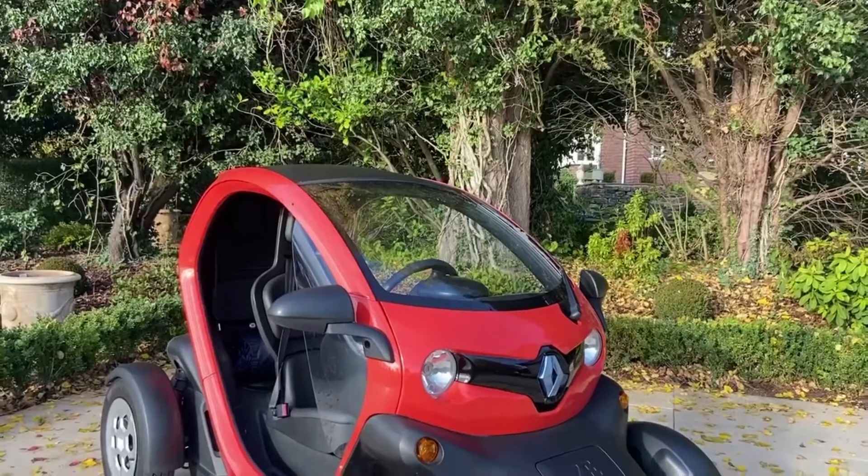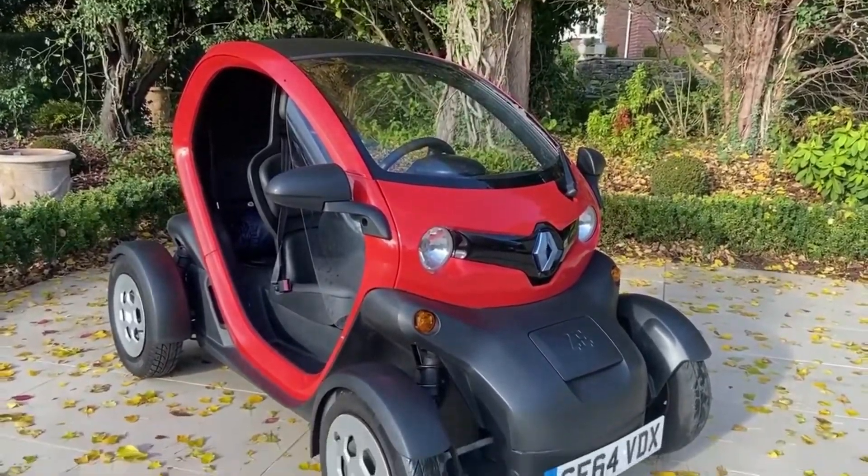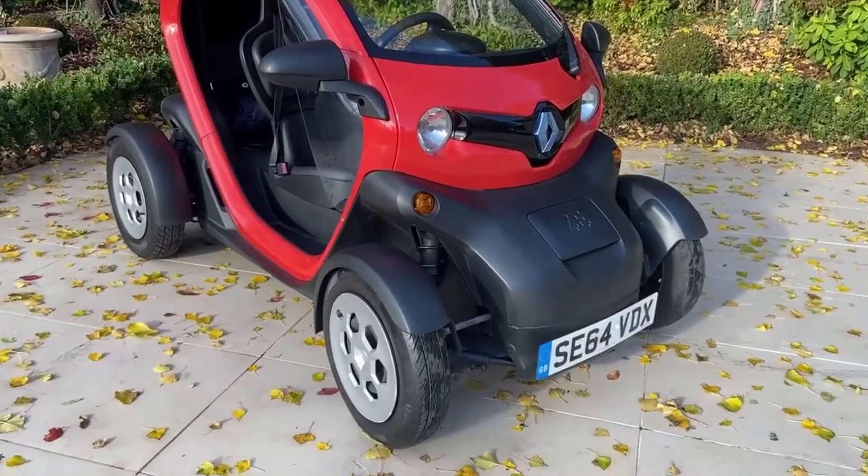So that's just something to consider — maybe it's an ideal city runabout. I hope you guys enjoyed this quick walk-around. Thanks very much for watching, ciao!